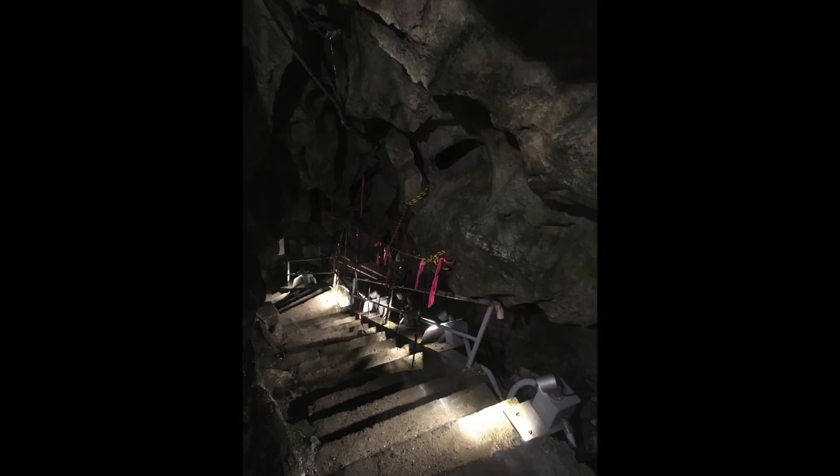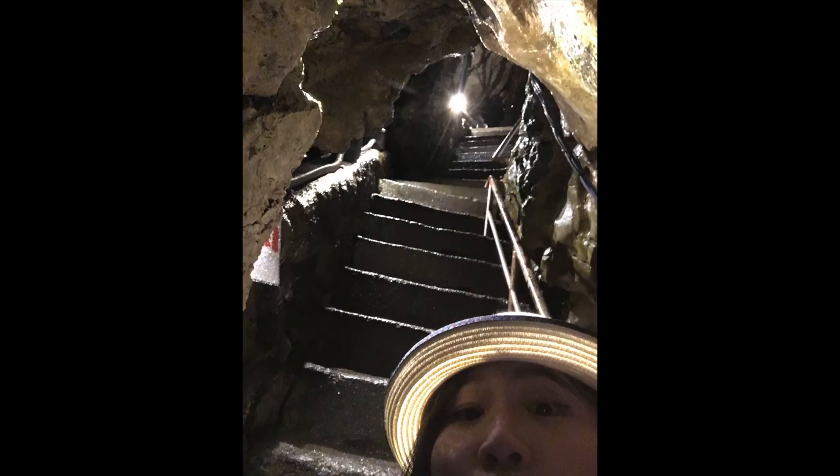Look at this part — this is not for the faint of heart, folks. This part is almost a vertical climb. You have to hold on to the railings to make your way up. What makes it more difficult is that there is dripping water everywhere, so you've got to be really careful or it's a long way down.